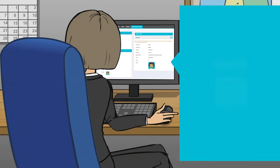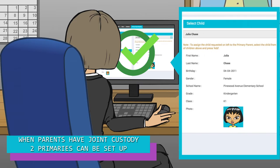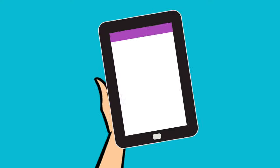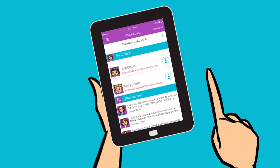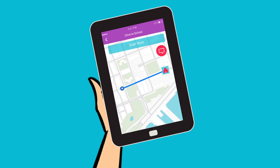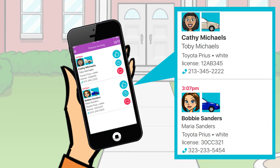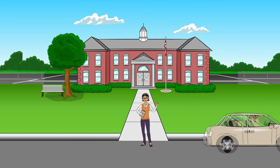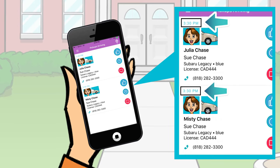Here's how it works. The school approves just one parent as the primary for each child. Then the primary parent sets a pickup schedule for the child. When the parent starts to drive, a button is pressed which sends their arrival time to the school. Once the students are picked up, a successful pickup notification is sent to the primary parent and the school.